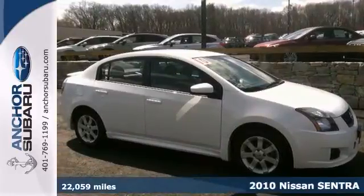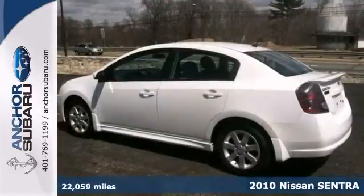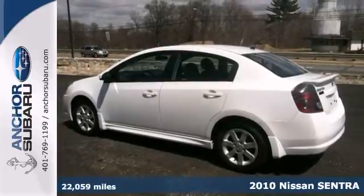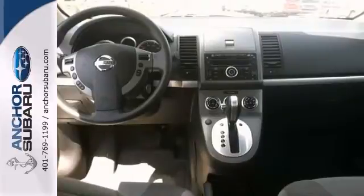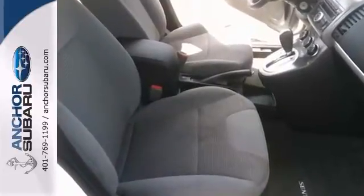Here's a 2010 Nissan Sentra, finished in Aspen White. This certified vehicle features cruise control, an occupant sensing airbag, and a tilt steering wheel. It also has air conditioning, a CD player, and the SR package.